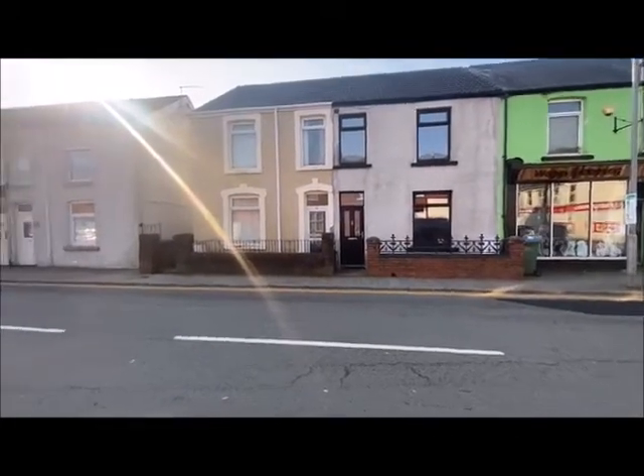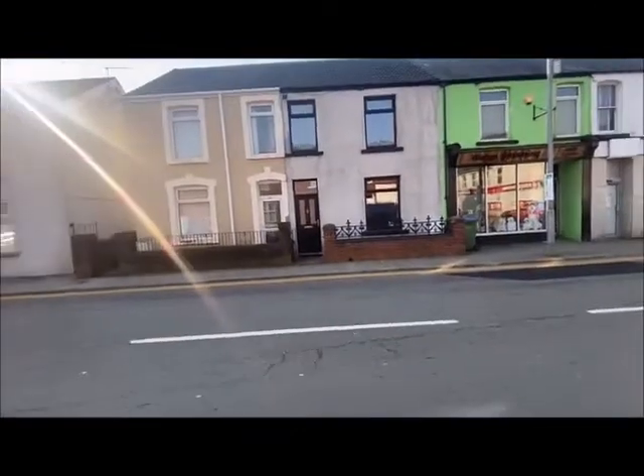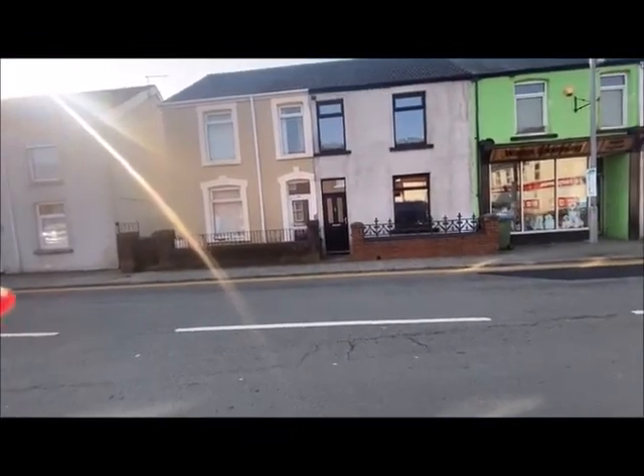Just a street view for you. I'll take you into the property.